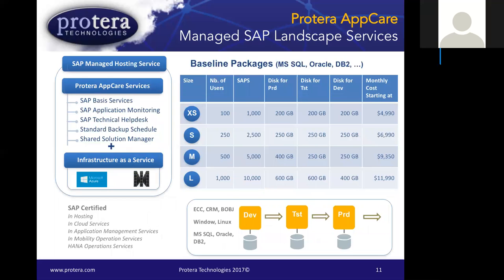As a final example of the AppCare platform, this packaged solution comes in sizes and includes the typical three-tier landscape — development, quality, and production. It's priced by sizing, which includes SAPs as well as how many users. It's a monthly cost with a guaranteed SLA and performance.